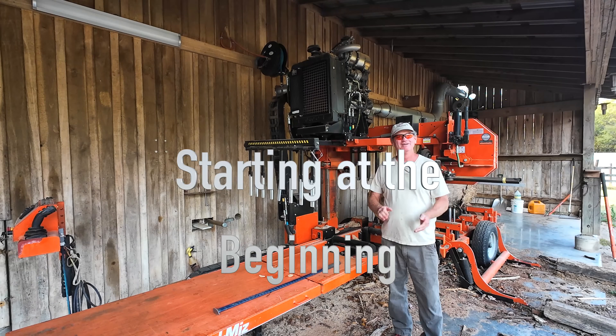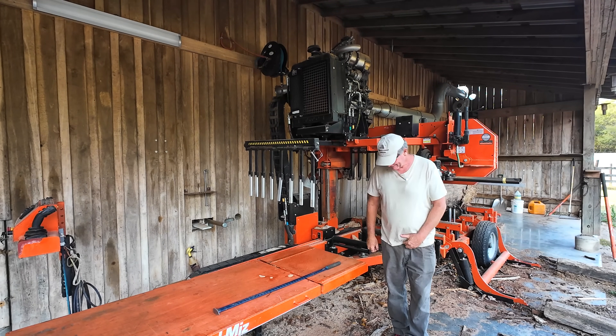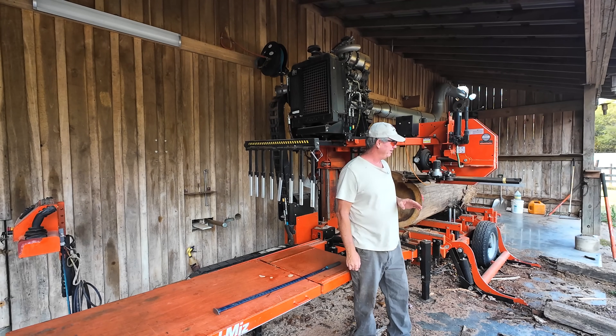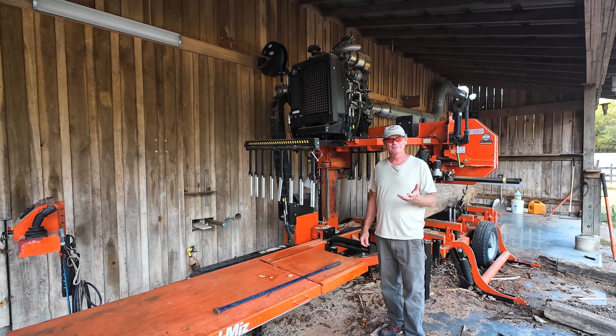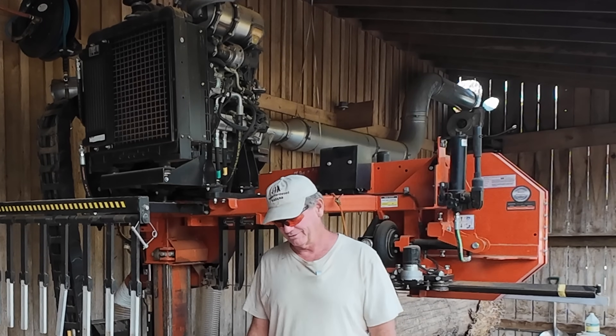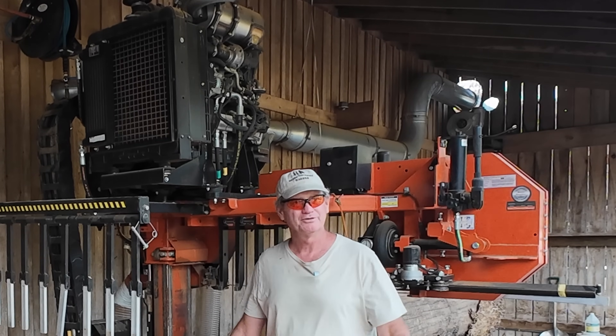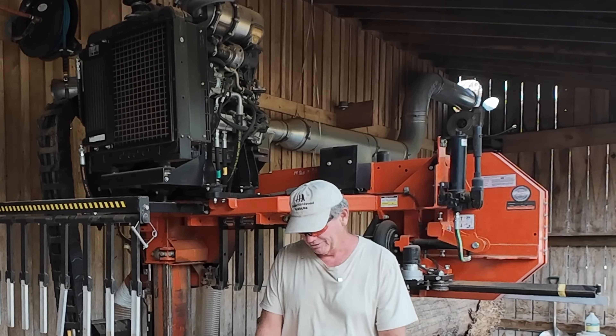Welcome back to Hobby Hardwood Sawmill in North Alabama. Today we have a rainbow poplar log, or mineralized poplar log. Sometimes in this area, and other areas of the country, it'll grow over a mineral deposit or some other soil formation that will cause the colors in the soil to run up through the tree.